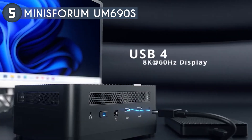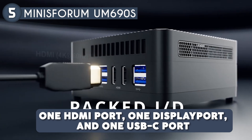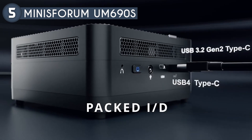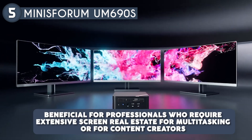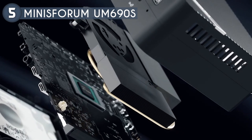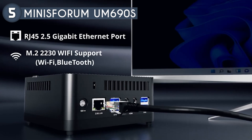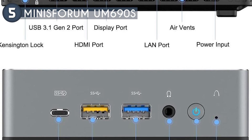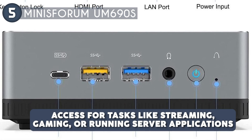One of the standout features of the UM690S is its triple 4K video output capability. With one HDMI port, one DisplayPort, and one USB-C port, you can connect multiple monitors simultaneously, allowing for an expansive and immersive workspace. This is particularly beneficial for professionals who require extensive screen real estate for multitasking or content creators. In terms of connectivity, the UM690S is equipped with a 2.5 Gbps LAN port, enabling efficient data transfers and supporting streaming, gaming, or running server applications.